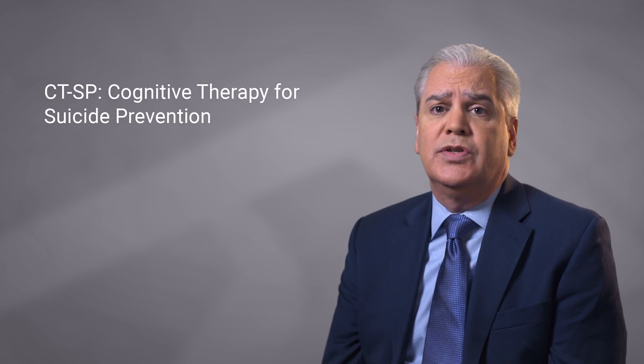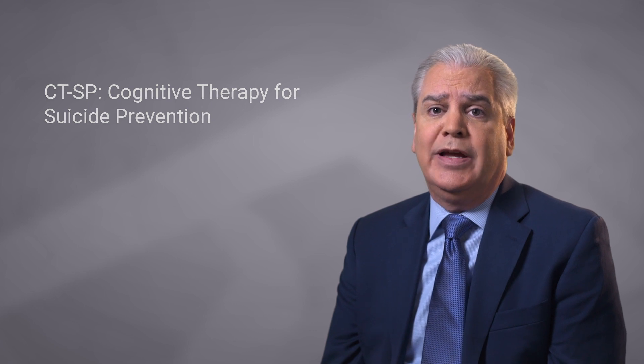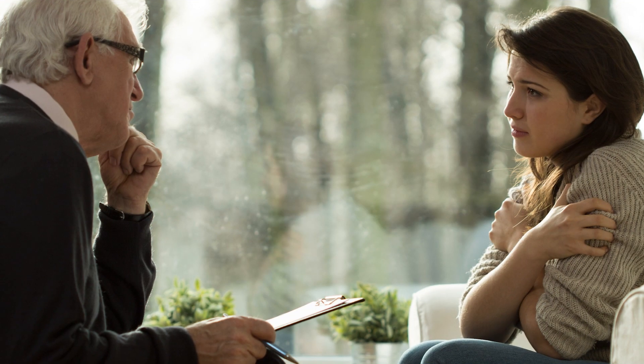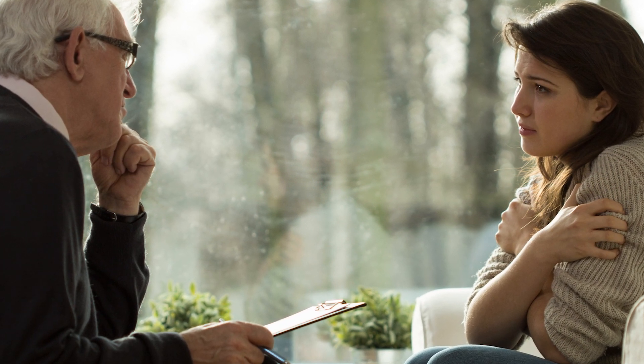There are two cognitive behavioral interventions that are suicide-specific. The first is Cognitive Therapy for Suicide Prevention, or CTSP, developed by Greg Brown and Aaron Beck at the University of Pennsylvania. This is a 10-session intervention that focuses on what Dr. Beck refers to as the suicidal mode.